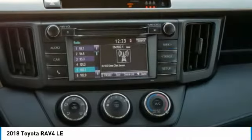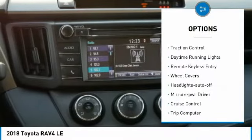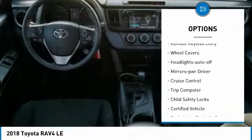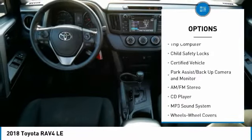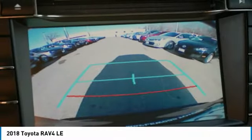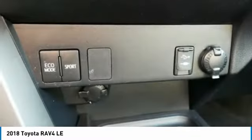Here are some of this vehicle's great options: all-wheel drive, traction control, daytime running lights, remote keyless entry, wheel covers, headlights auto-off, mirror memory, cruise control, trip computer, and child safety locks.